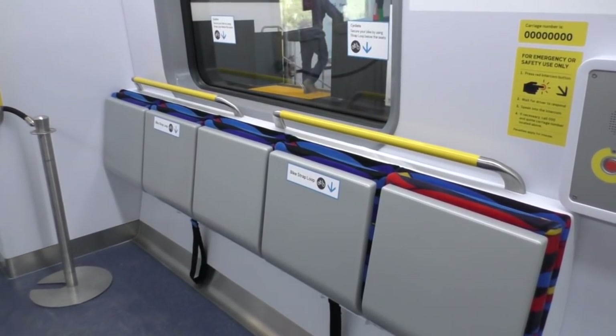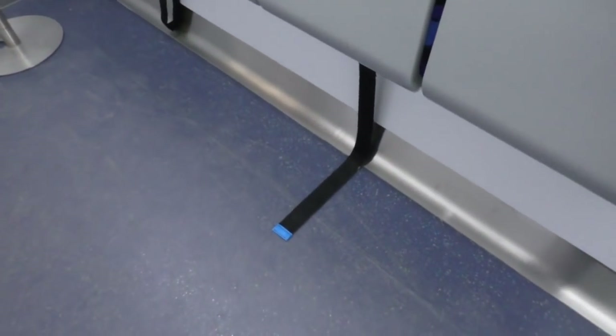These seats here actually have room so you can fit your bicycle — they've got little straps on the bottom down here. Very convenient.